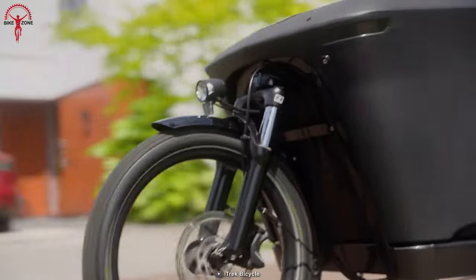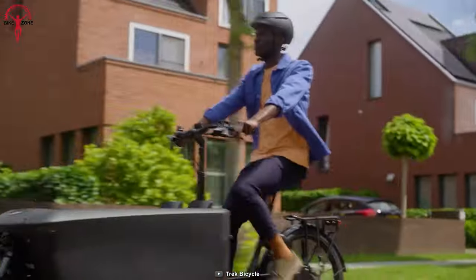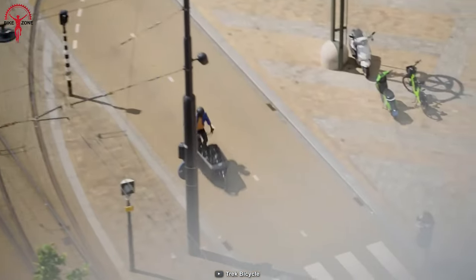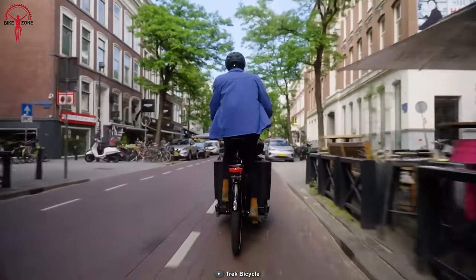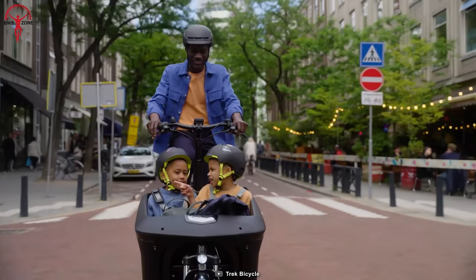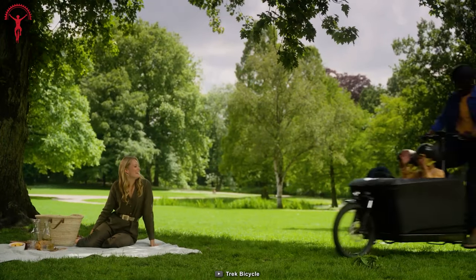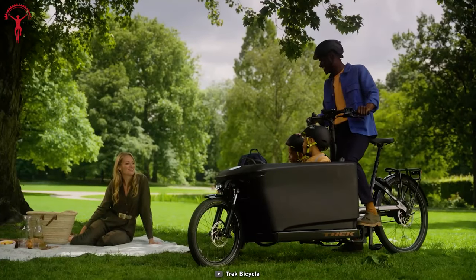Additionally, the Fetch Plus 4 comes equipped with a suspension fork, which helps to absorb bumps and uneven surfaces, enhancing overall comfort. The e-bike has four-piston hydraulic brakes to ensure safe and reliable stopping power, offering confident and responsive performance even when carrying heavy loads.